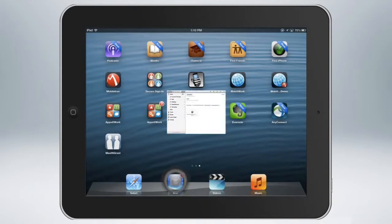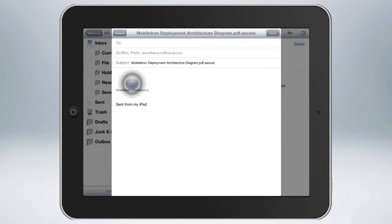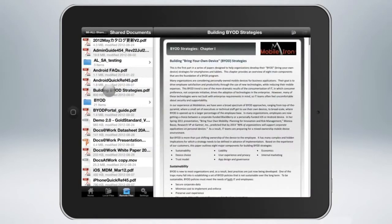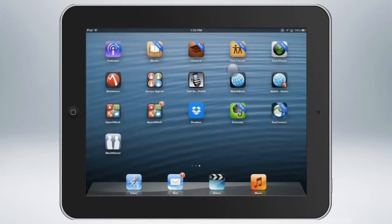The mobile IT platform also provides secure content management that allows users to access and view enterprise documents from email, enterprise file shares, and SharePoint, while built-in data loss prevention controls protect documents from unauthorized distribution. To further ensure the integrity of corporate content, the platform also blocks clipboard functions such as cut, copy, and paste.